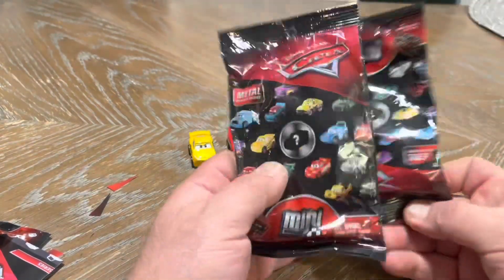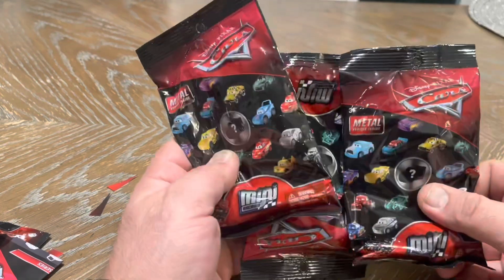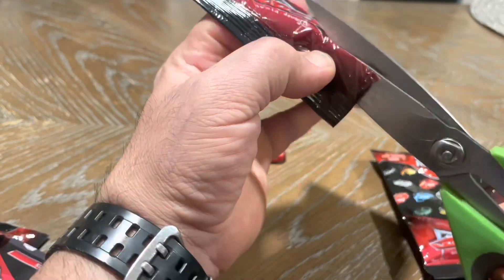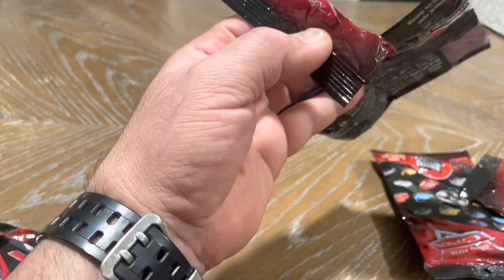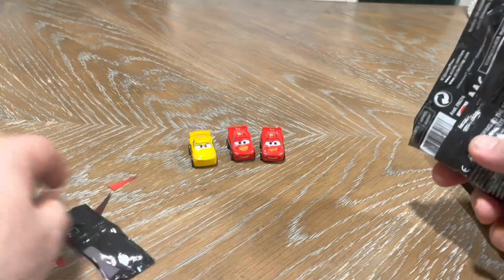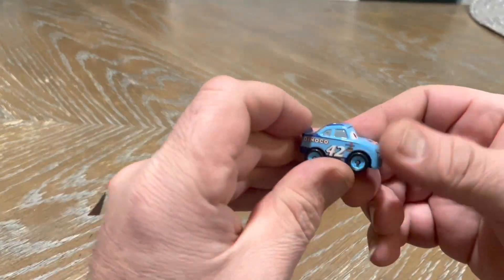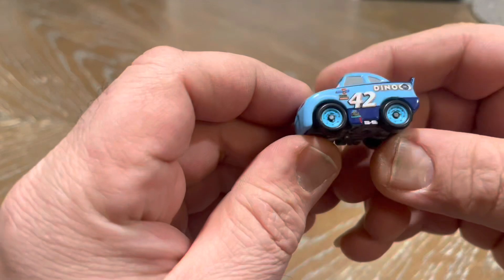We've got three more left. The little thing is loose. Let me open up. Cal Weathers — this one is Cal Weathers.